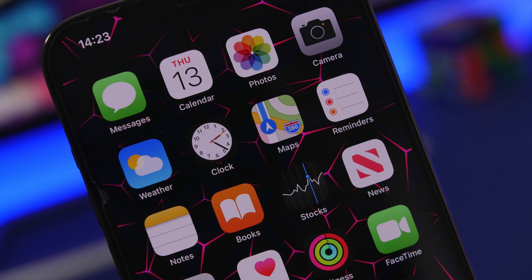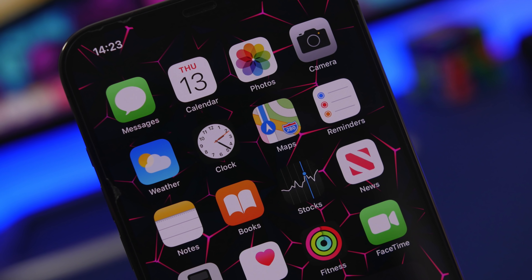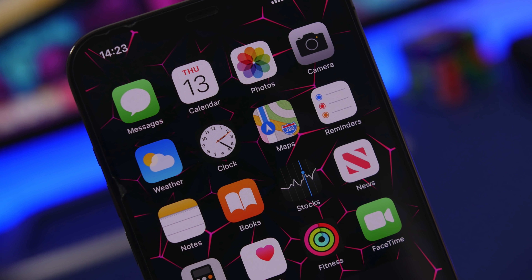Hey, what is going on everyone, this is Ariviews back with another video, and today I will show you guys 10 things that you should check right now on your iPhone.